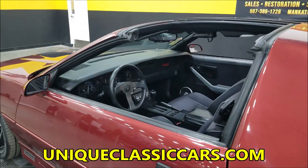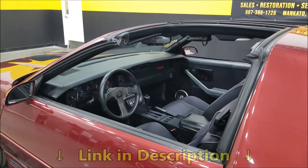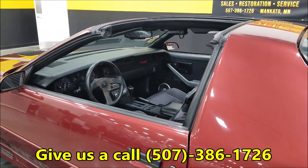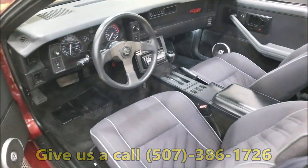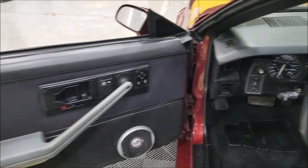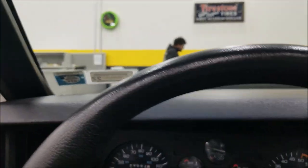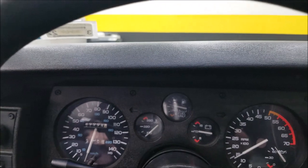It does have a clean Carfax with no accidents indicated. It has passed a recent New York inspection for safety, so it should be ready to turn the key, get in, and have some fun. There's also a little aftermarket stereo speaker added, and again the power locks and power mirrors both work.